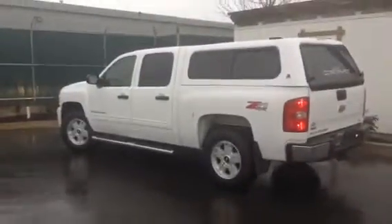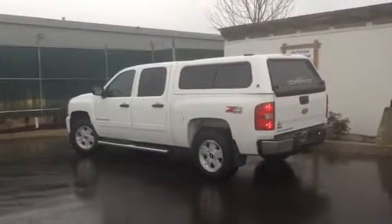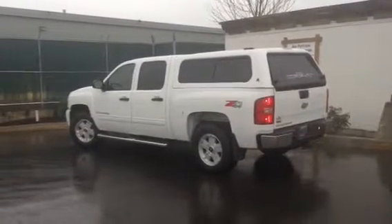So there you have it — that's our 2009 Chevy Silverado. Again, my name is Brandon Robinson here at Jim Pattison Toyota in Duncan, and I look forward to meeting you in person soon. Thanks.